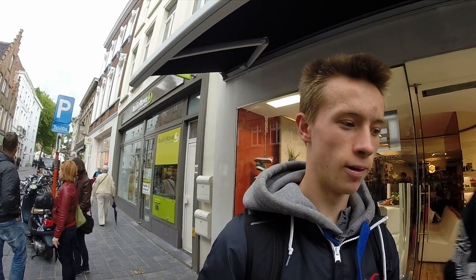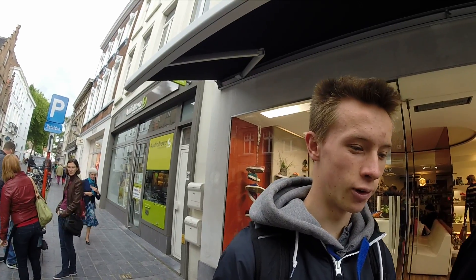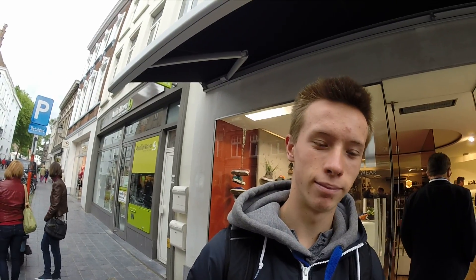How much does a bike like this cost? 1000 Euro. Yeah. It's not that much, but you have more costs to repair them. They break.